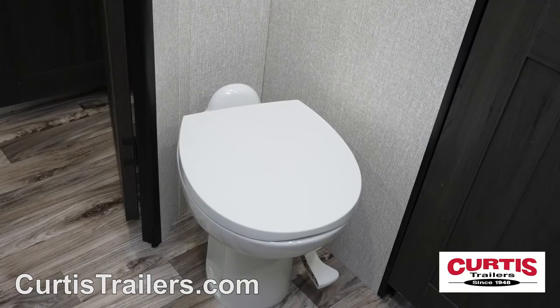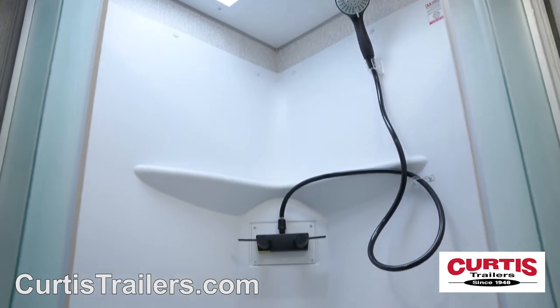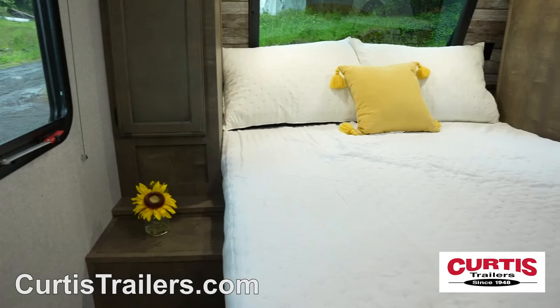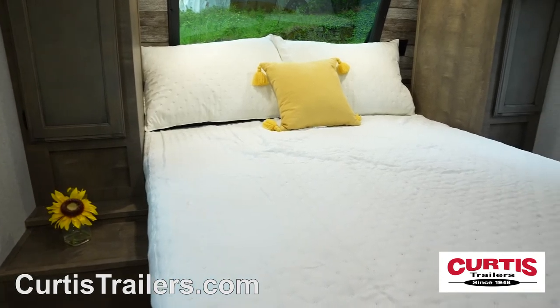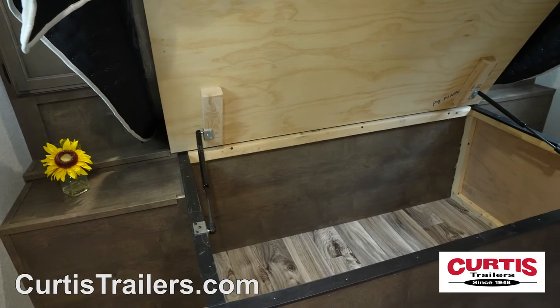In the front is the master bathroom complete with porcelain step flush toilet, skylight shower, and a mirrored medicine cabinet with stainless steel sink. You'll feel right at home in the master bedroom where you'll find a queen-size bed along with overhead cabinets with reading lights and under bed storage.